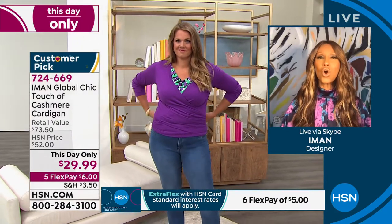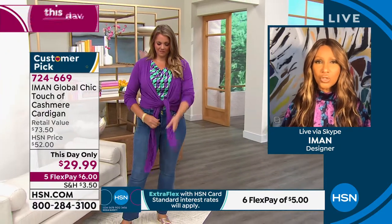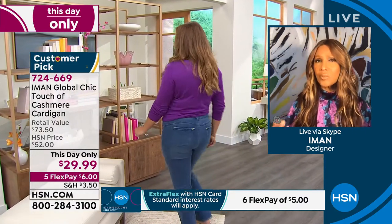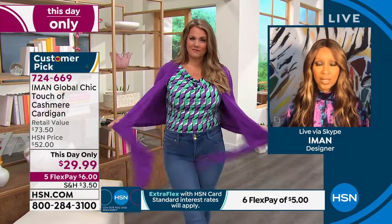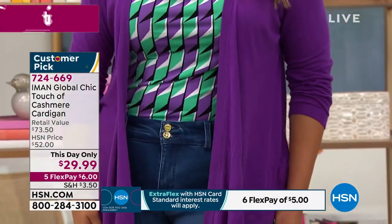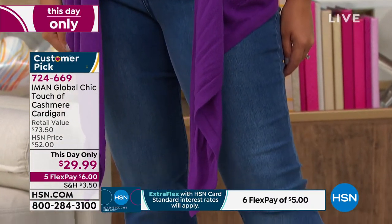She will wear it all year round — it's machine washable, soft, and lightweight. If any of you have ever touched a pashmina, that is how soft this is. It's great on the body and it's ageless, so whether your mom is in her 50s, 60s, or above, it works beautifully.